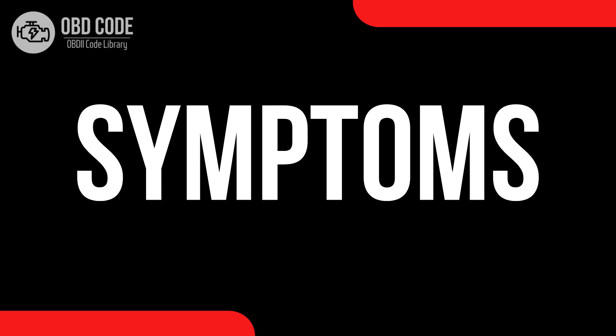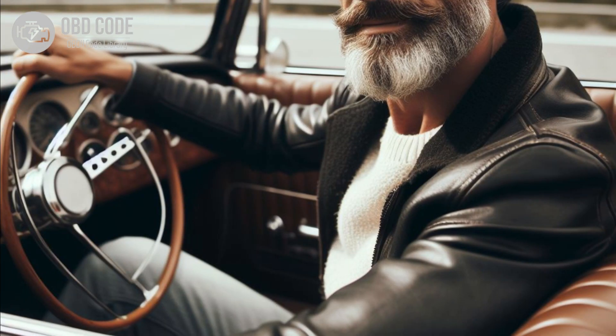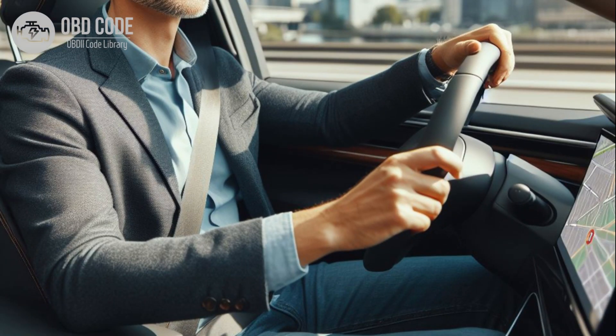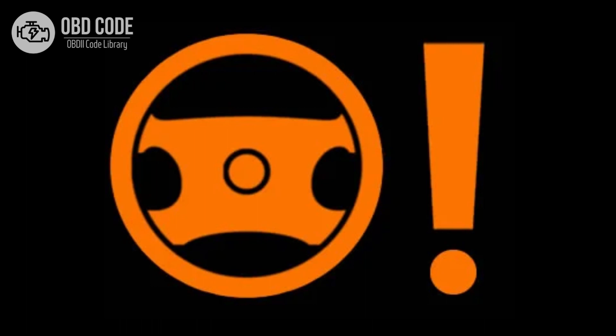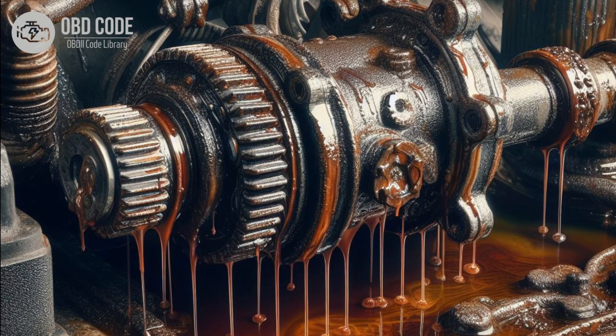Code Symptoms P0551: 1. Difficulty steering, especially at lower speeds. 2. Stiff or heavy steering. 3. Illumination of the power steering warning light on the dashboard. 4. Whining or groaning noises from the power steering system. 5. Fluid leaks from the power steering system.